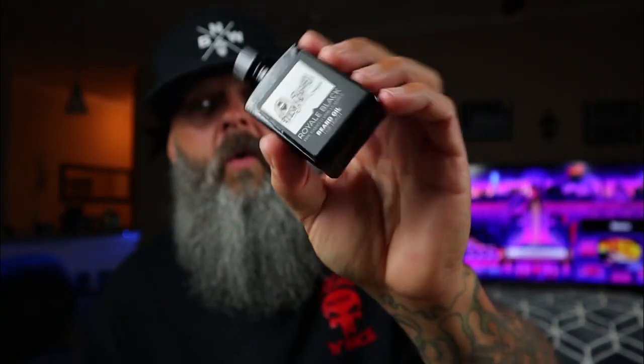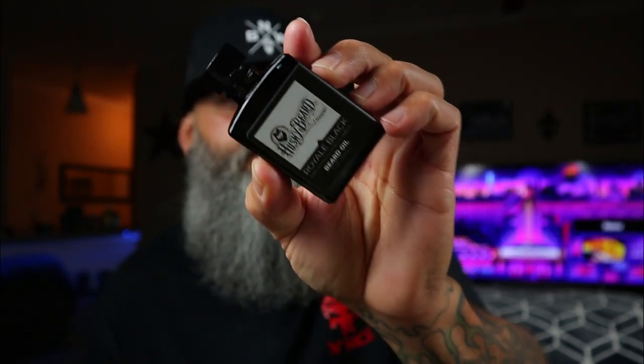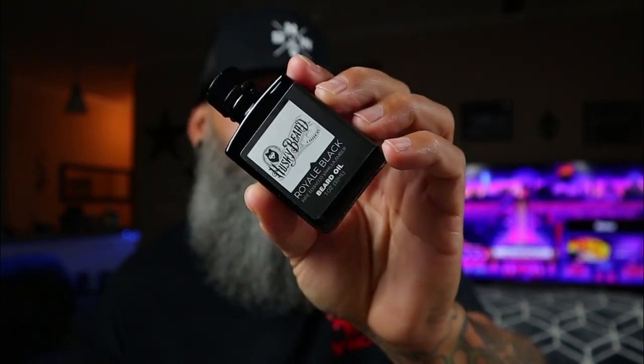Definitely one of my favorite scent profiles from Husky's Royal Black line. They also sent me out Royal Black beard oil, and they sent me a couple of extra droppers, which is cool. Royal Black is one of my favorite tobacco and vanilla beard products.